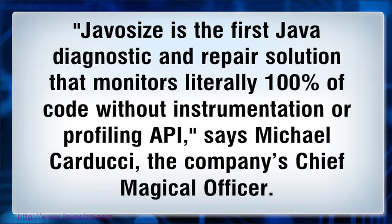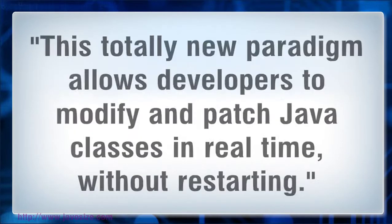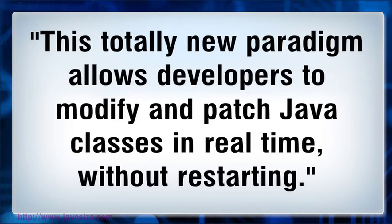JavaSize is the first Java diagnostic and repair solution that monitors literally 100% of code without instrumentation or profiling API, says Michael Carducci, the company's chief magical officer. This totally new paradigm allows developers to modify and patch Java classes in real-time, without restarting.